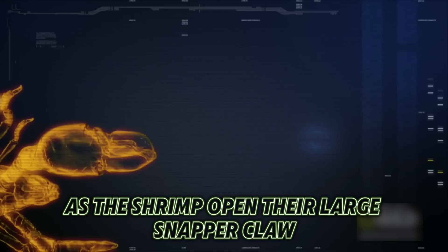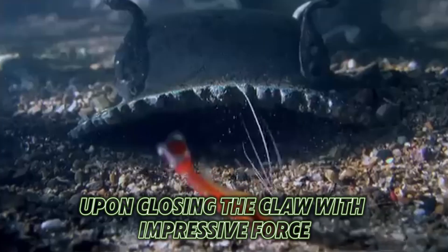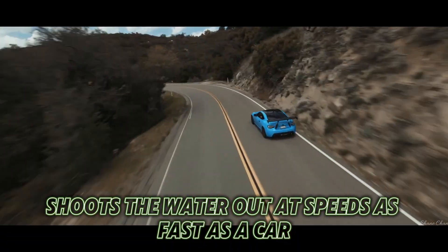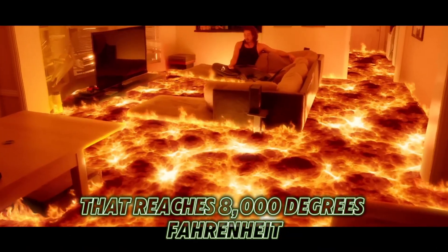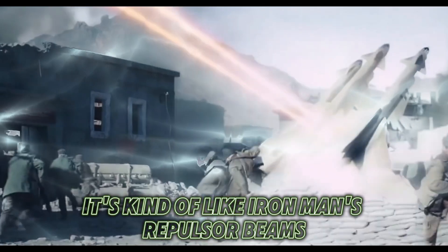The monstrous sound isn't actually caused by the parts of the claw impacting each other. As the shrimp opens its large snapper claw, water fills the small crook. Upon closing the claw with impressive force, a plunger-like piece shoots the water out at speeds as fast as a car traveling down the highway, and can generate heat that reaches 8,000 degrees Fahrenheit — four times hotter than lava. It's kind of like Iron Man's repulsor beams, but underwater.